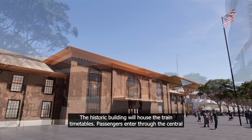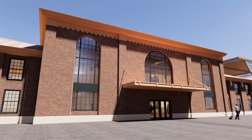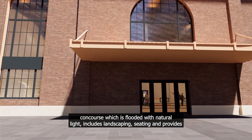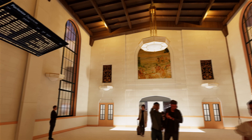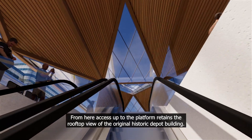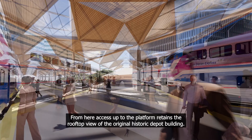The historic building will house the train timetables. Passengers enter through the central concourse which is flooded with natural light, includes landscaping and seating, and provides direct access to passenger amenities like food and beverage and bike storage. From here, access up to the platform retains the rooftop view of the original historic depot building.